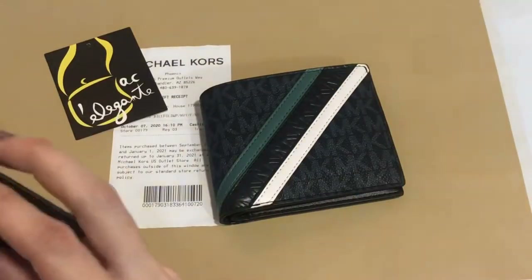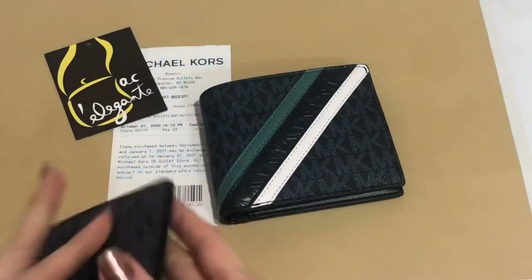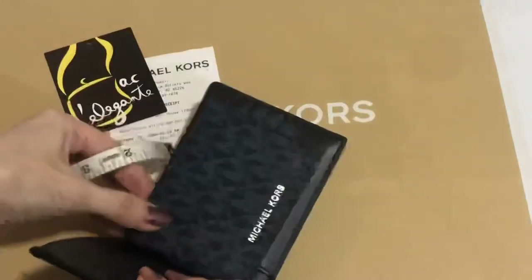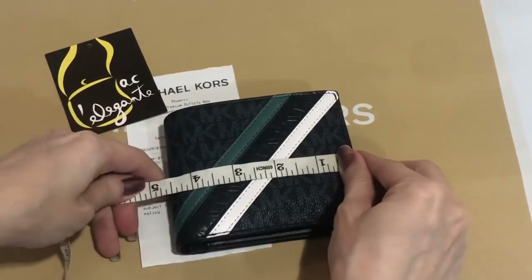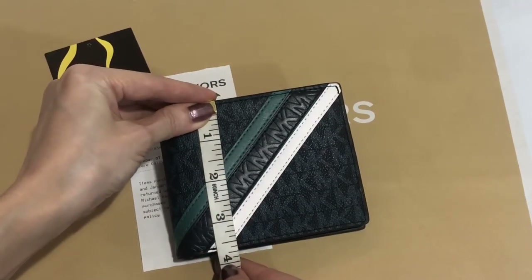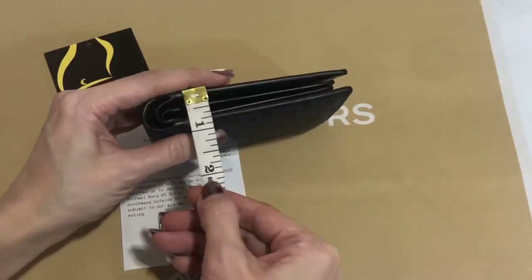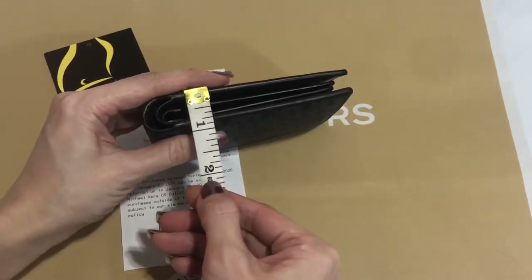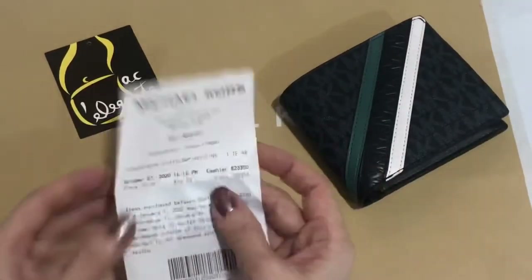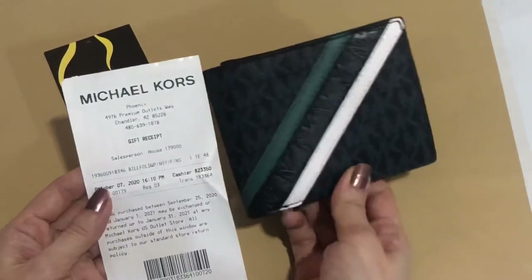This is brand new — it just didn't come with the care card and the tag. I don't know why. Anyway, I'll measure it. The length is 4.6 inches, the height is 3.75 inches, and the width is 0.9 inches. It's a Michael Kors billfold wallet.